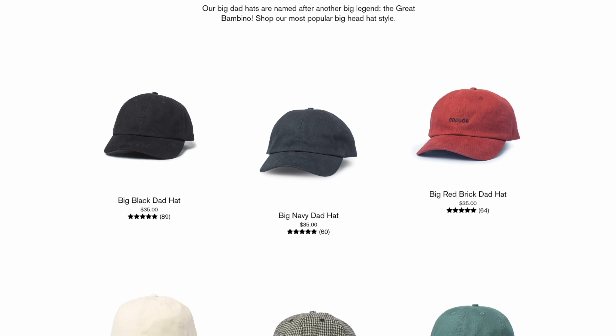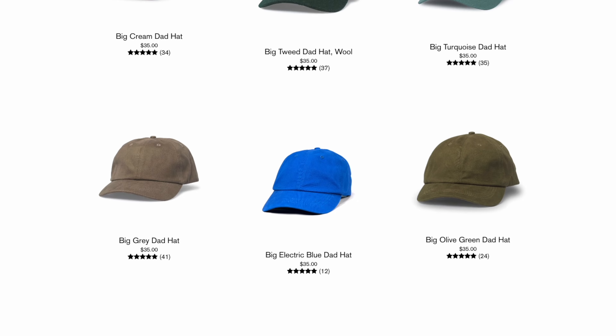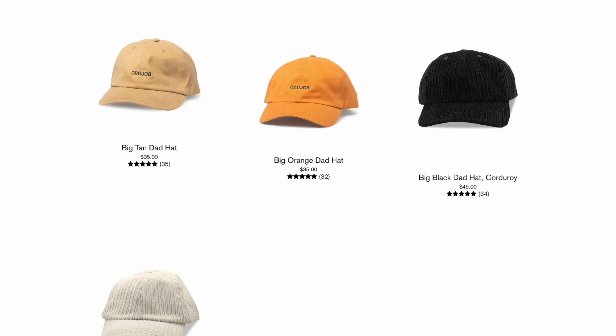The full color options for dad hats include black, navy, red, cream, tweed, turquoise, gray, electric blue, olive green, tan, orange, black corduroy, and white corduroy.